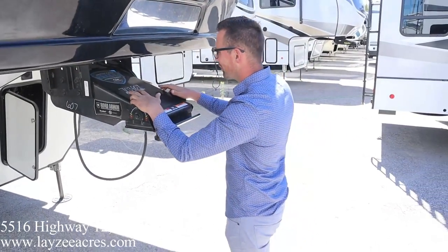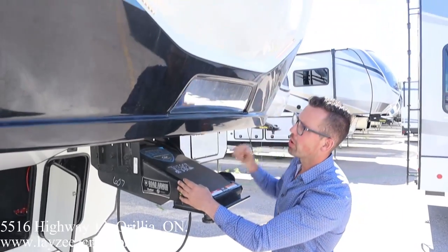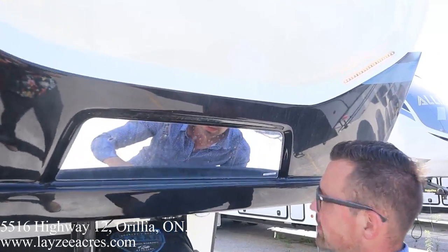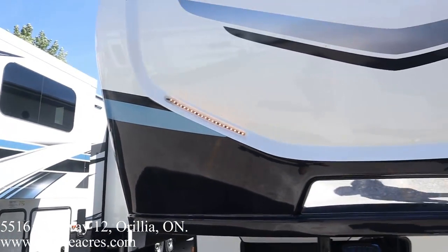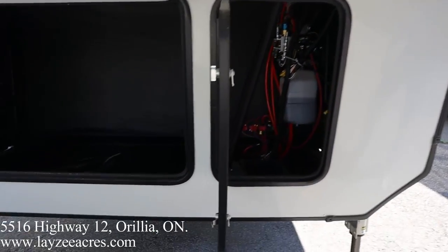Right here at the front we have our Rotoflex front pinbox, molded front fiberglass cap with a nice mirror — we can see ourselves hook up in the mirror, which is fantastic. Nice orange-looking lights. Our rougher storage is in here at the front — sewer hoses, whatever rough stuff you want to throw in there.